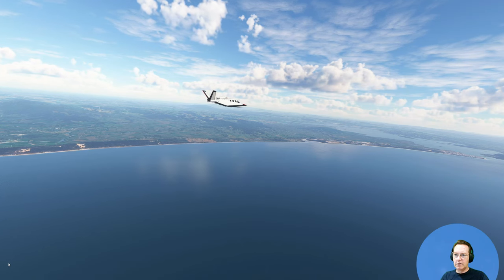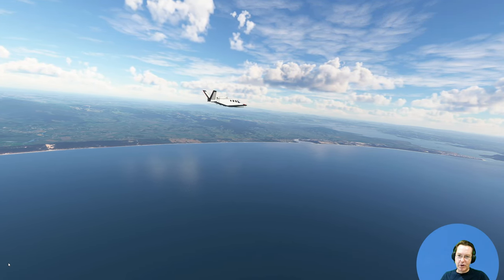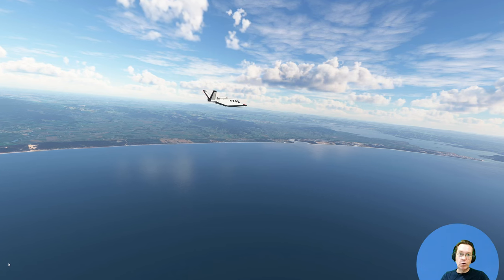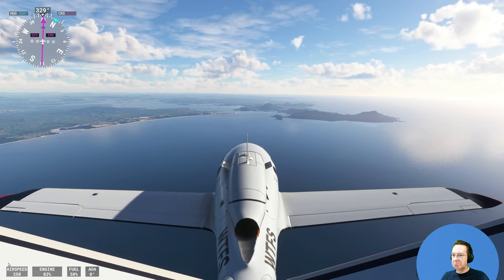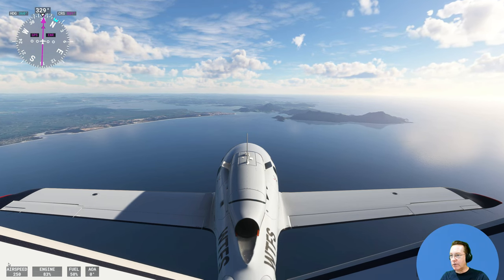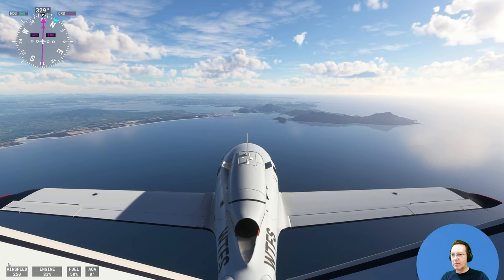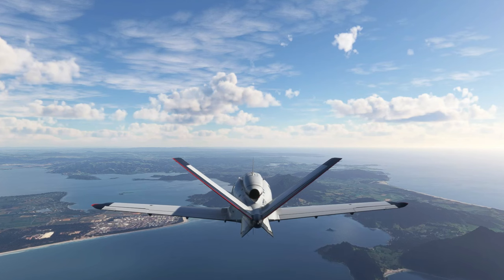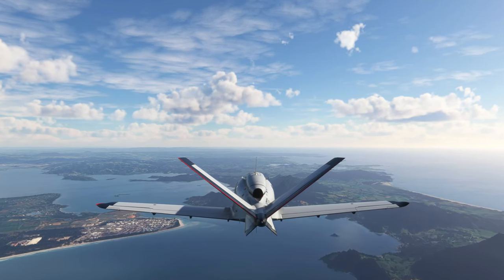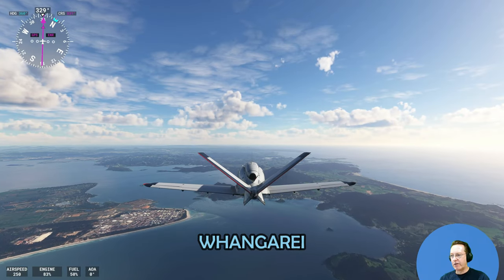Coming into Whangarei Harbour now. At the point down on the right there, that's an oil refinery — at least it was, but it was closed about two years ago. It was New Zealand's only oil refinery. It just wasn't particularly economic, so they closed it down. I'm going to go off autopilot and hand fly this over Whangarei. That's the old oil refinery town there.